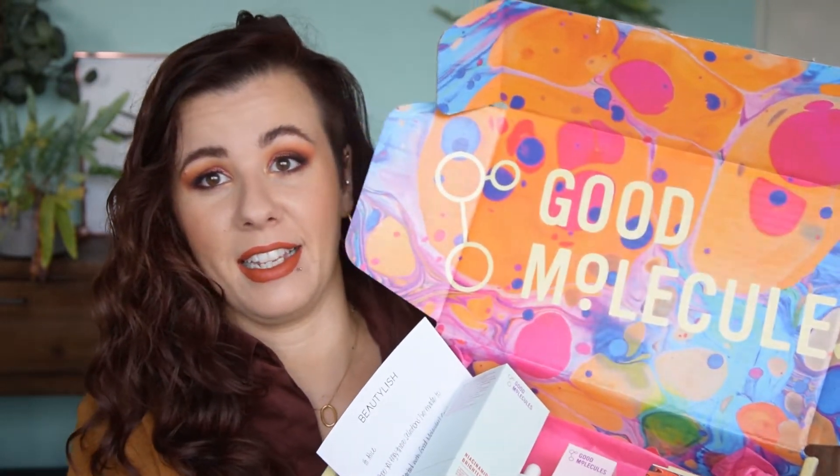That was my The Ordinary haul. By pure chance I was contacted by Beauty Leash and the brand Good Molecules, asking if I wanted to receive a routine from them. I gave them my skin type and concerns, and they were so nice to send over a few products. The box is super cute and came with a sweet note saying they hoped I'd enjoy the selections.